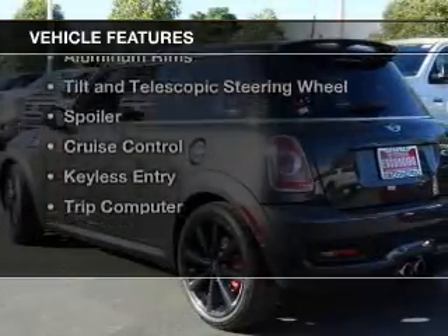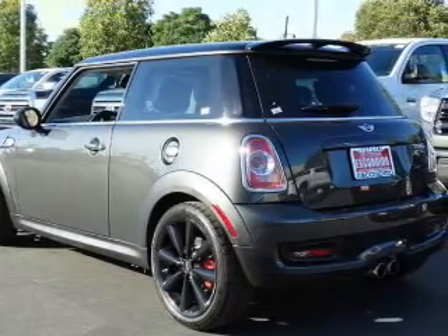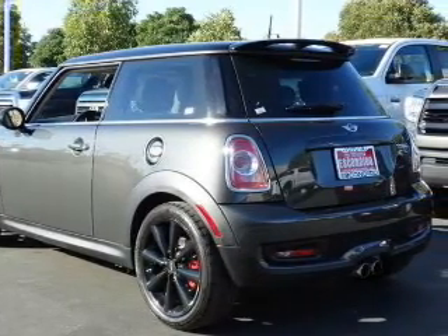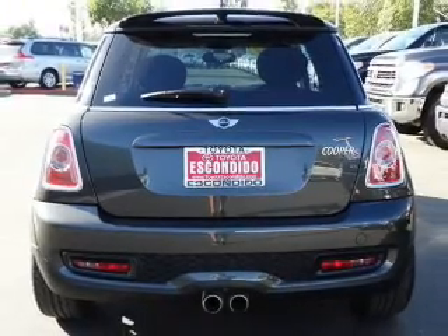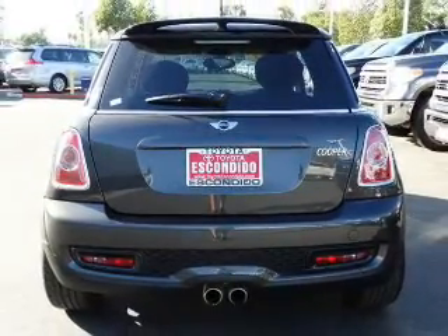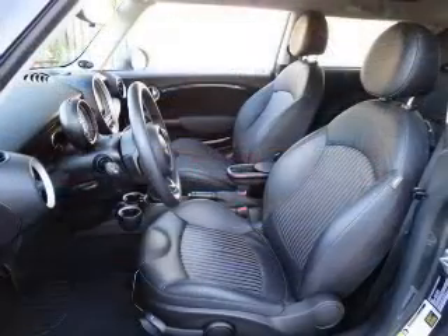The features include a turbocharger, heated seats, Bluetooth connectivity, digital audio input, aluminum rims, tilt and telescopic steering wheel, a spoiler, cruise control, keyless entry, and a trip computer.